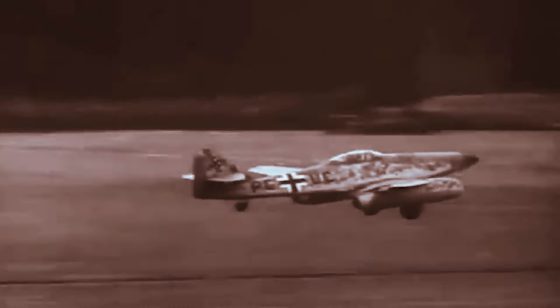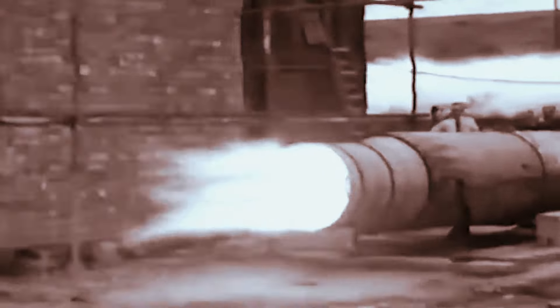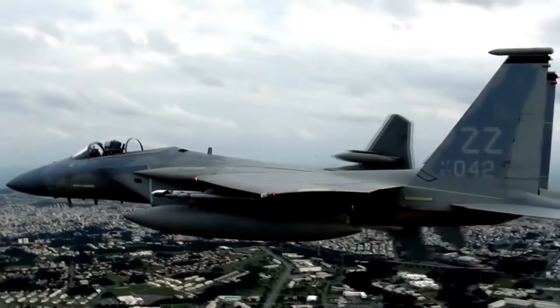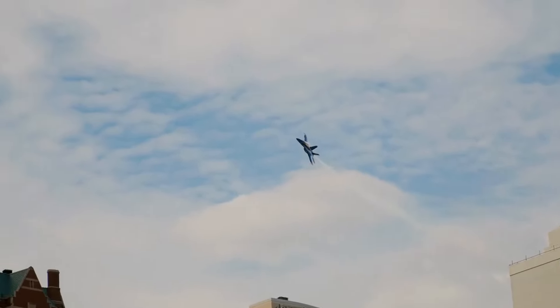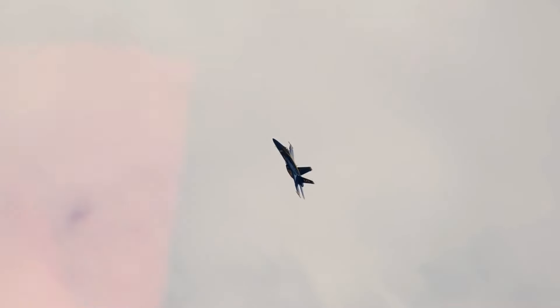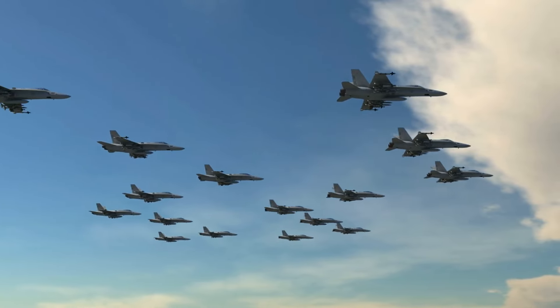The AR-234 was known for its remarkable performance characteristics, thanks to its jet engines. With a top speed of approximately 740 kilometers per hour, it outpaced other bombers with piston engines of that time. Moreover, its operational ceiling soared to 10,000 meters, enabling it to fly above the range of most allied interceptors and anti-aircraft defenses.